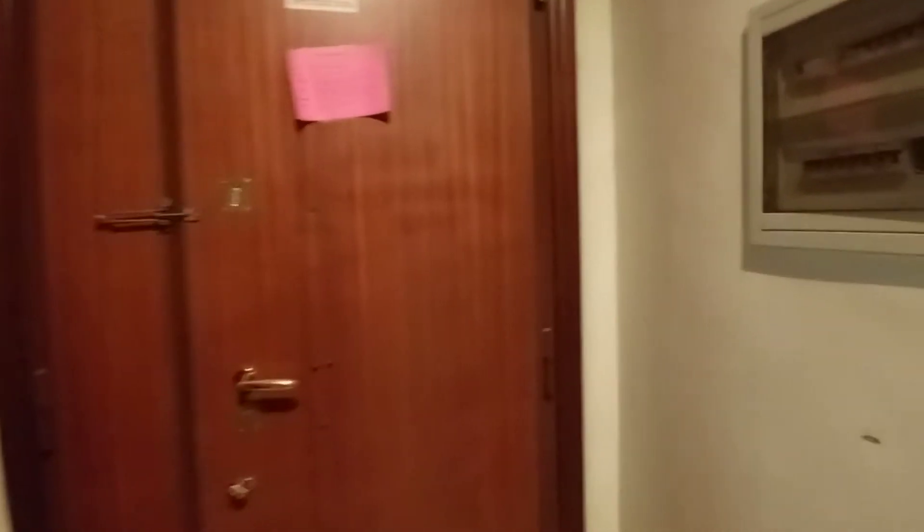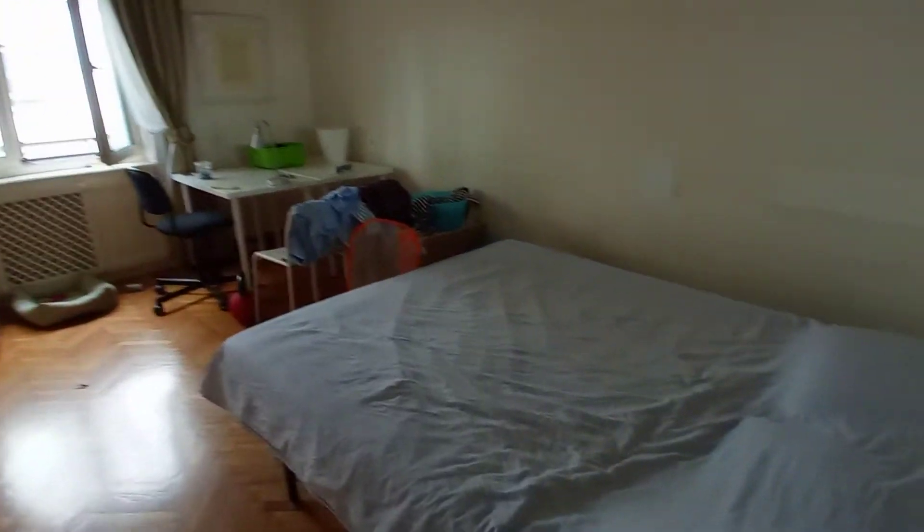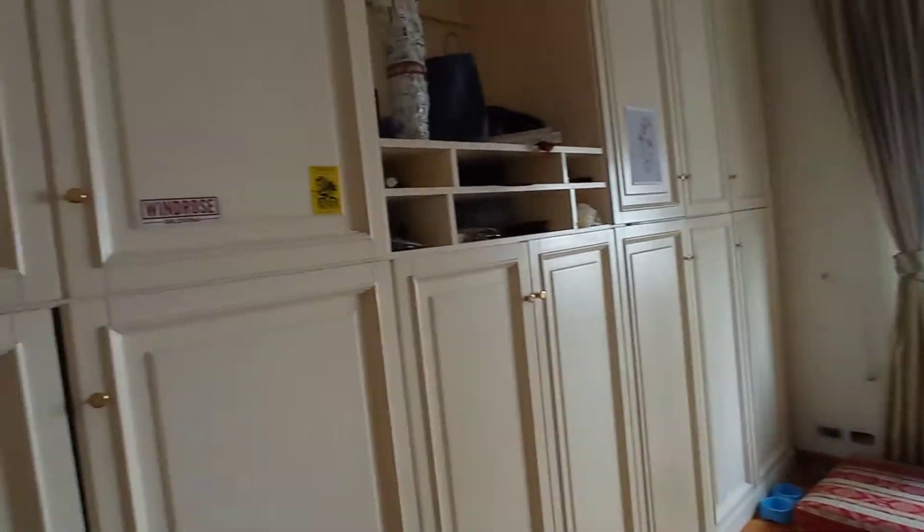This is the entrance door and we have a large hall here. The apartment is occupied at the moment. Let's check bedroom number one — it's a large double bedroom with a double bed, two desks, and a large wardrobe.